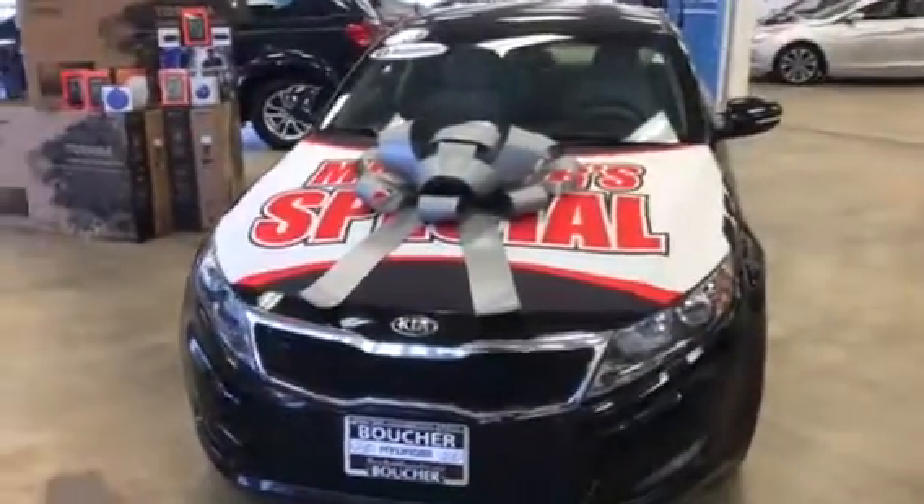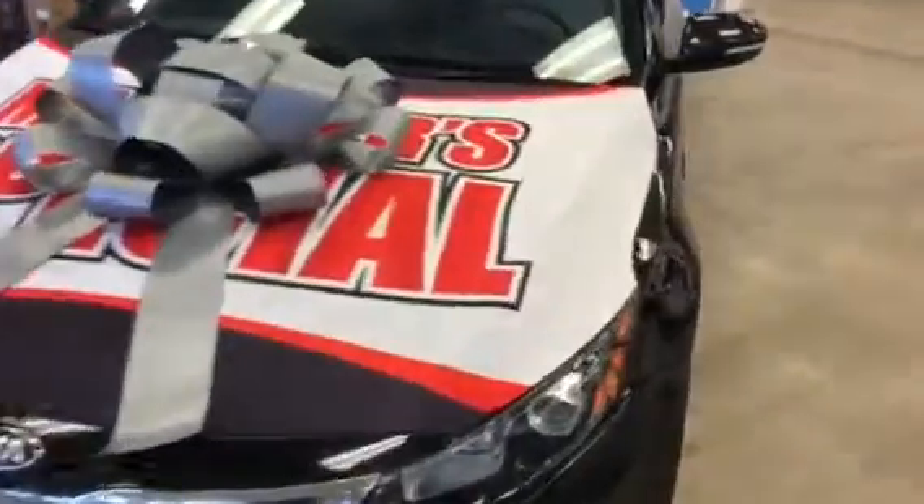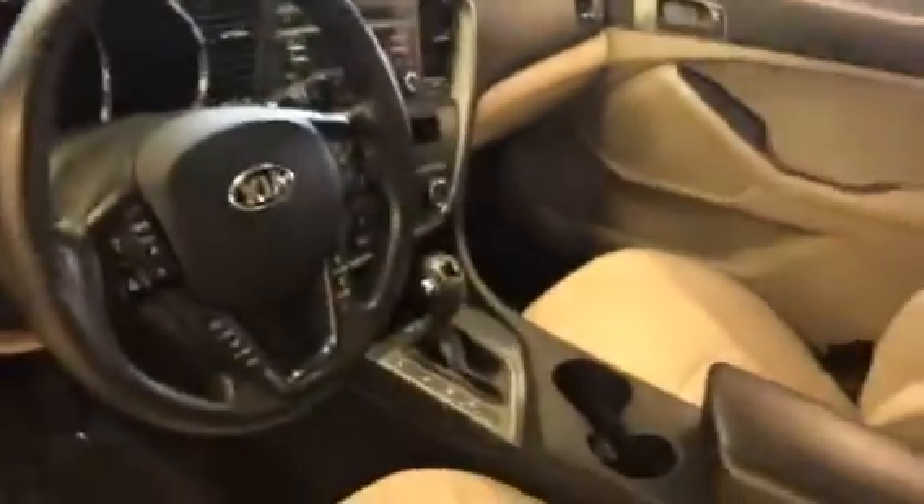Hi, this is Dan Kleikman from Boucher Hyundai with a quick video for you on this 2013 Kia Optima that you had emailed about. It's a very nice car — alloy wheels, steering wheel audio controls, Bluetooth, USB port.